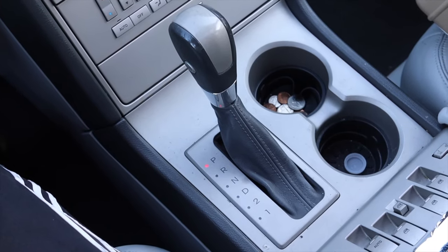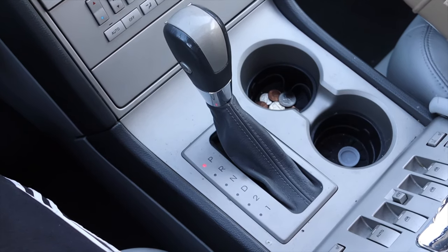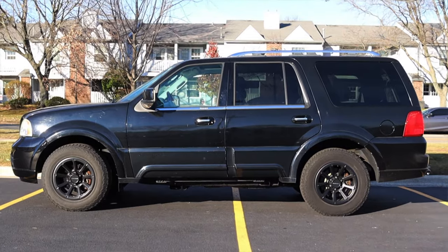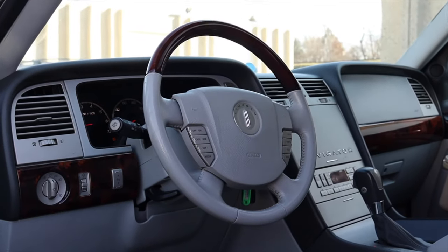The 5.4 liter is fine. It feels a lot like a truck motor — which it is. 300 horsepower is definitely there, but you've got to dig for it a little bit. The four-speed automatic shifts fine, nothing too crazy. The Navigator is also four-wheel drive.